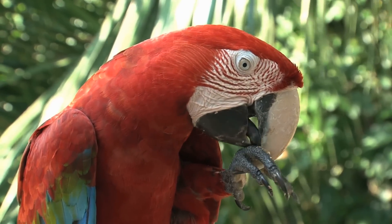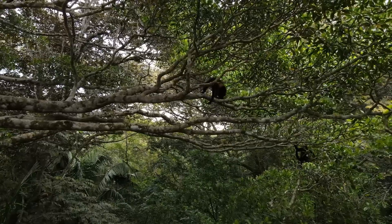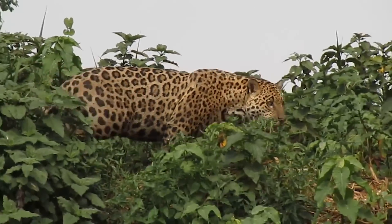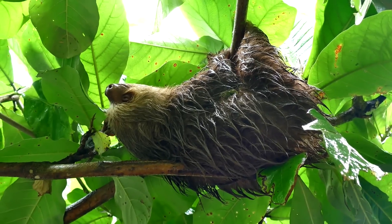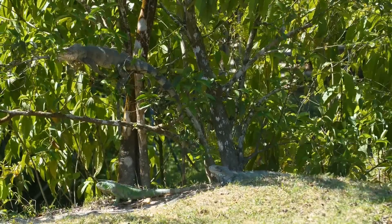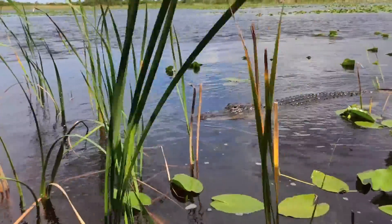Tropical rainforests are home to the largest and the smallest, the loudest and the quietest of all land animals, as well as some of the most dangerous, most beautiful, and strangest looking animals on Earth. The Amazon is home to more species of plants and animals than any other terrestrial ecosystem on the planet.